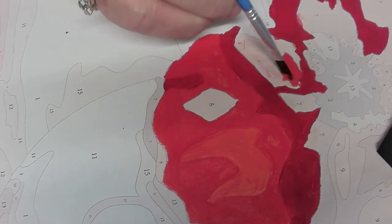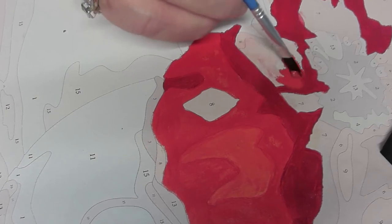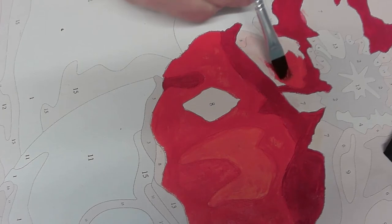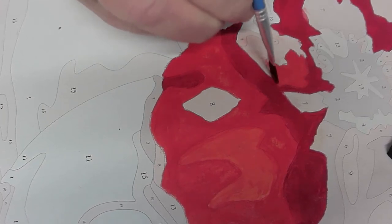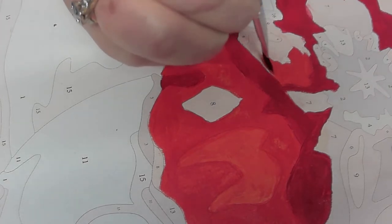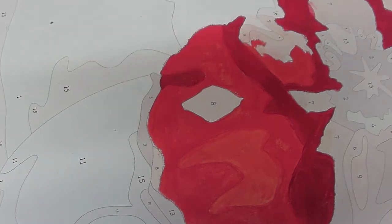If these brushes get to the point where they're unruly, one — you can throw them away, or two — you can trim them. This one looks like it might need trimming. You can invest in other brushes and you'll find that you'll have your favorites.